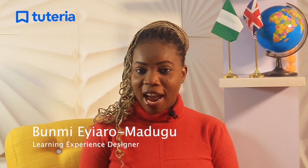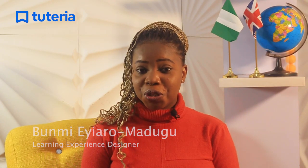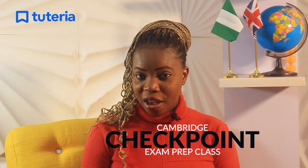Hello parents, my name is Bumi. I'm a learning experience designer at Tuteria. I'd like to introduce you to our Cambridge Checkpoint exam prep course for students in lower secondary classes.